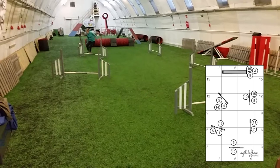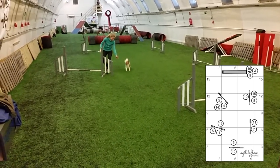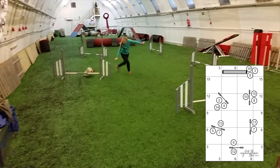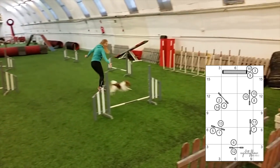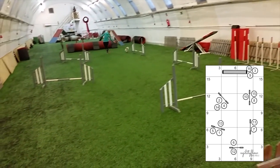If you are handling obstacle 4 by sending your dog to the back side of the jump, remember to trust your dog and leave early, so that you have time to handle obstacle 5. Sending the dog over 6 gives you advantage on obstacles 7 and 8.